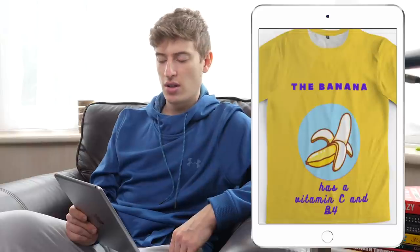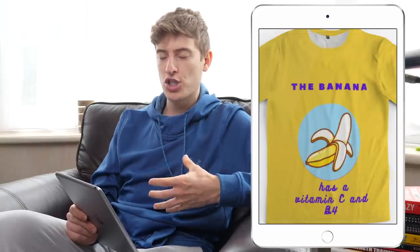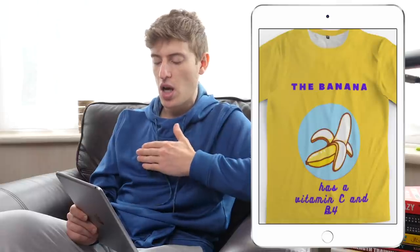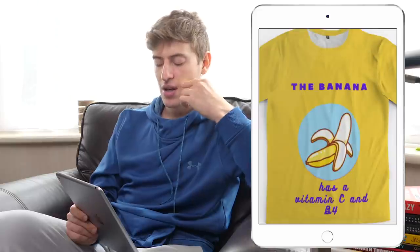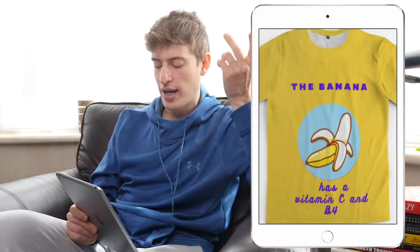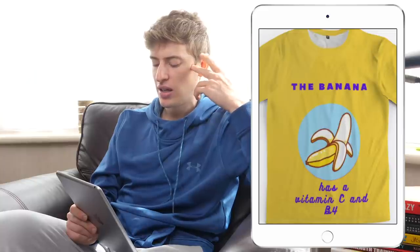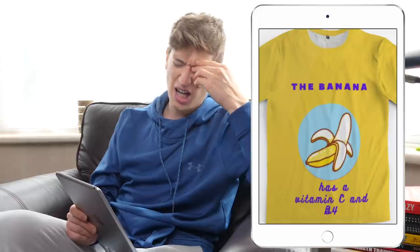Firstly, the design is positioned super low — the 'B4' text is basically where the t-shirt goes over people's trousers. The whole design needs to be reimagined in terms of placement — move it up to the chest. The sentence doesn't even make sense grammatically; it should just say 'has vitamin C and B4.'